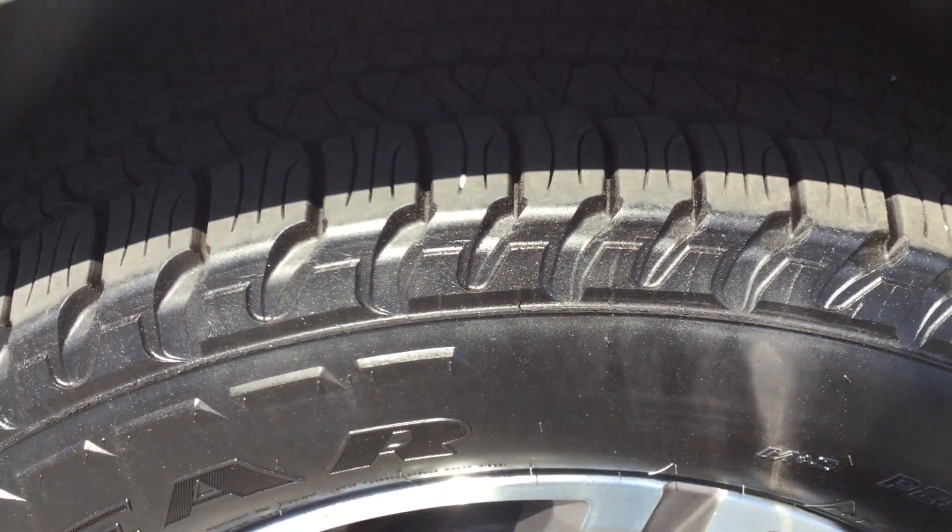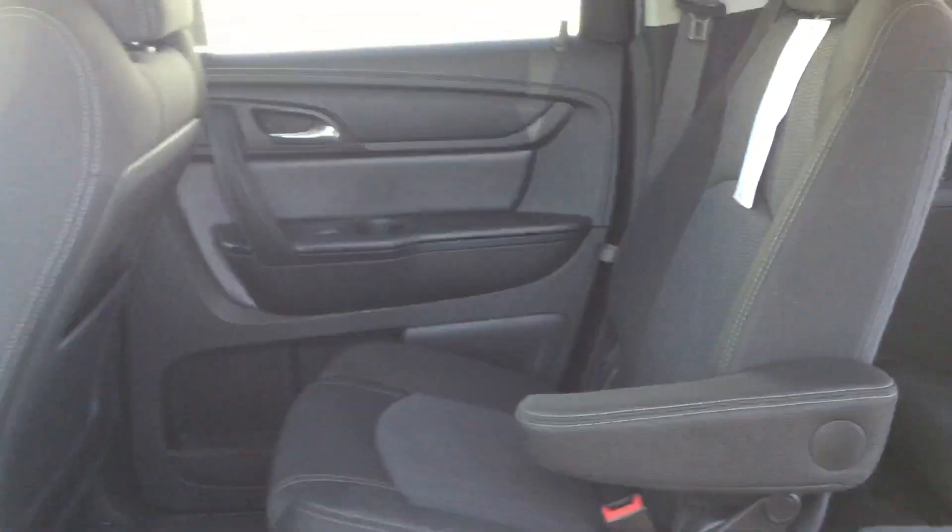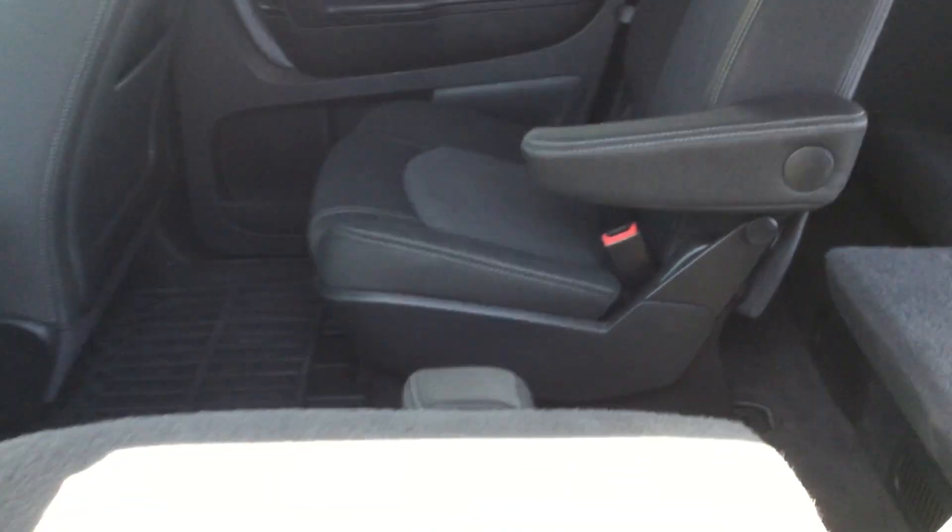The tires do have lots of tread left on them. Going into the driver-passenger side, you have cloth interior and lots and lots of room.